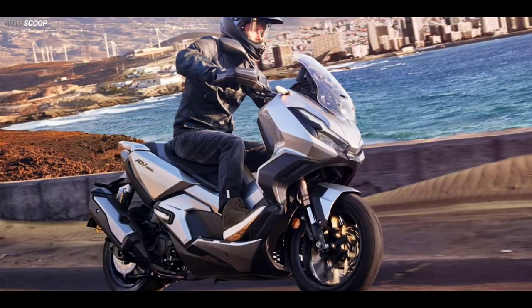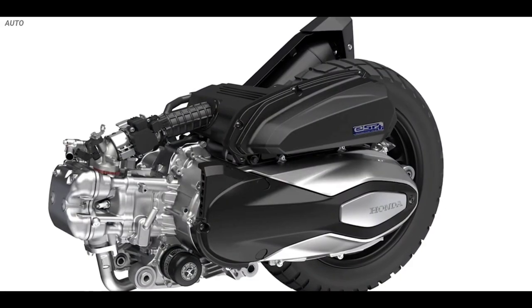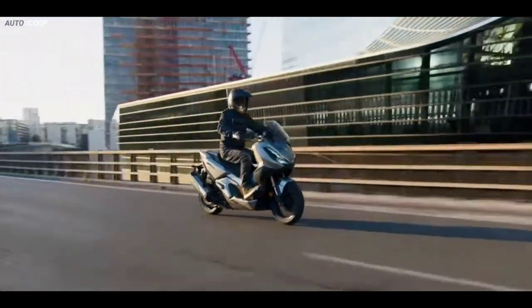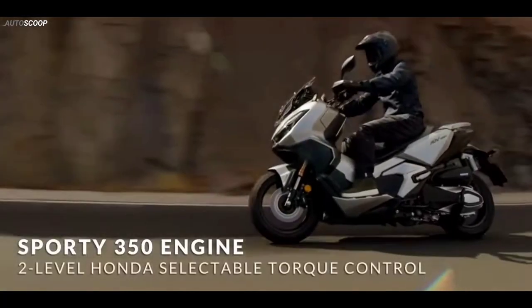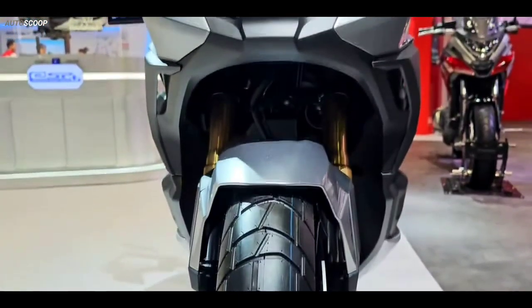The ADV 350 is powered by a 330cc, liquid-cooled, single-cylinder, Euro 5-compliant engine. This is capable of 28.8 horsepower at 7,500 rpm and 31.5 Nm of torque at 5,250 rpm.